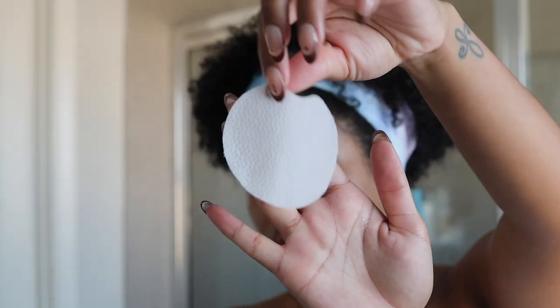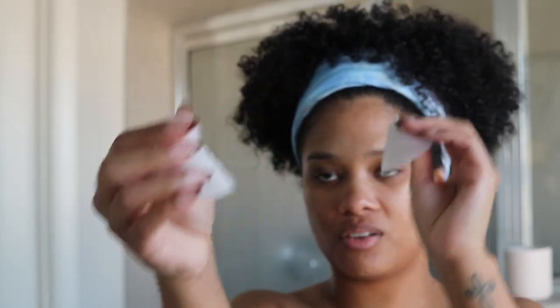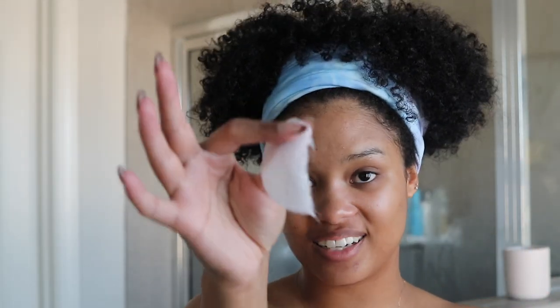Now we're jumping to some body care — I need to put you all on to these ingrown hair wipes. I religiously get a Brazilian wax once a month, and these wipes from European Wax Center are so good at preventing ingrown hairs. I use them on a daily basis. They're pre-soaked wipes and I actually tear them in two and use one half at a time to get more bang for my buck. If you do get an ingrown hair, use this on it a couple of times and it's gone like magic.